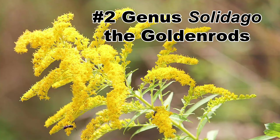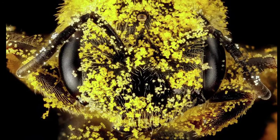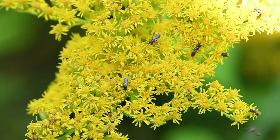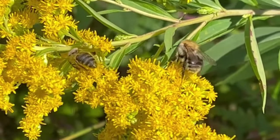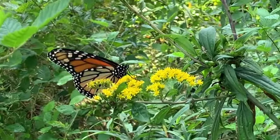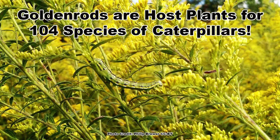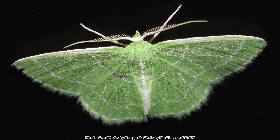In the runner-up spot at number two are the plants in the genus Solidago, the goldenrods. These familiar plants are pollinator powerhouses, and their large bright yellow pollen granules are gathered by 42 species of pollen specialist bees. The blooms also attract a host of native bees, from small sweat bees to large bumble bees, along with honey bees, a multitude of wasp species, and tons of butterflies and moths. Beetles and hoverflies of many types are also drawn to goldenrod blooms. Goldenrod is also an important caterpillar host plant with 104 species of caterpillar known to feed upon it, including the caterpillars of the cool-looking wavy-lined emerald moth.